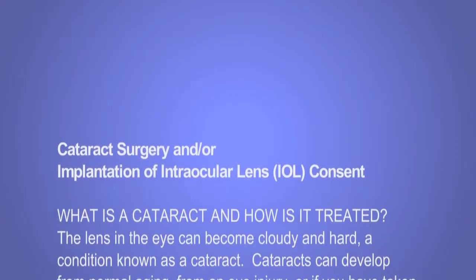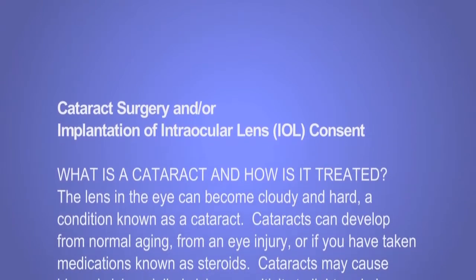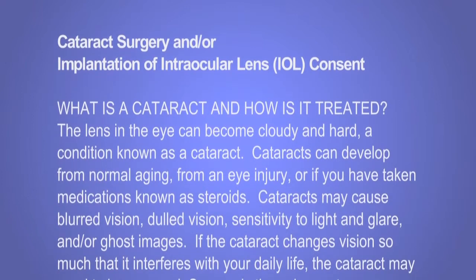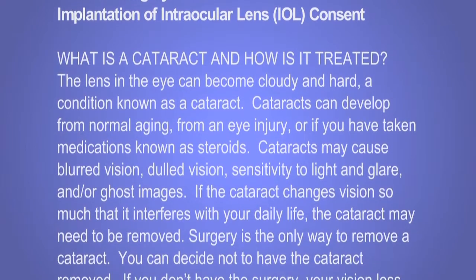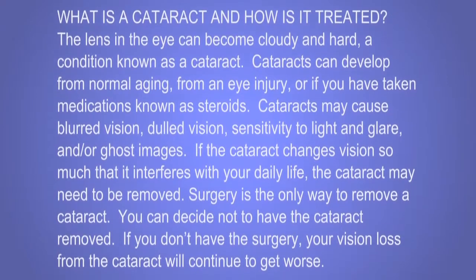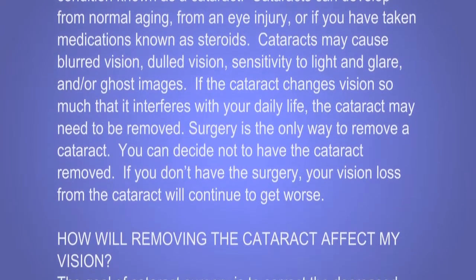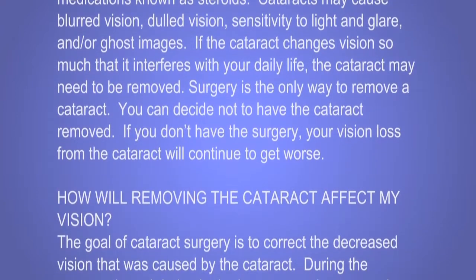Cataract Surgery and/or Implantation of Intraocular Lens (IOL) Consent. What is a cataract and how is it treated? The lens in the eye can become cloudy and hard, a condition known as a cataract. Cataracts can develop from normal aging, from an eye injury, or if you have taken medications known as steroids. Cataracts may cause blurred vision, dulled vision, sensitivity to light and glare, and/or ghost images. If the cataract changes vision so much that it interferes with your daily life, the cataract may need to be removed. Surgery is the only way to remove a cataract. You can decide not to have the cataract removed, but if you don't have the surgery, your vision loss from the cataract will continue to get worse.